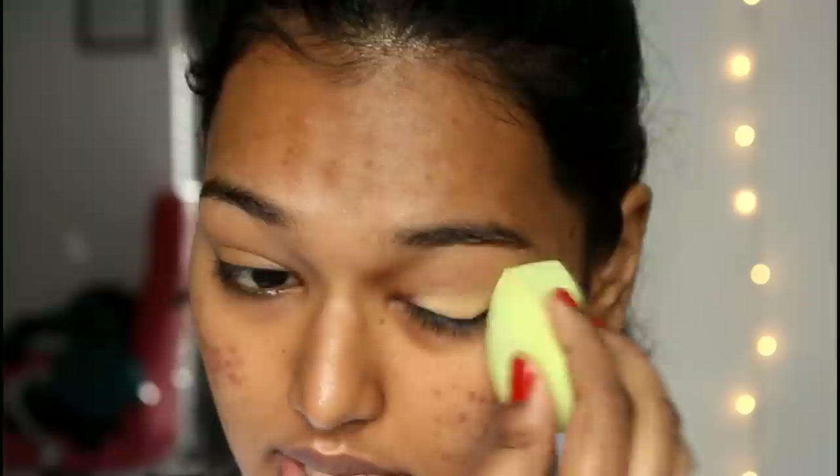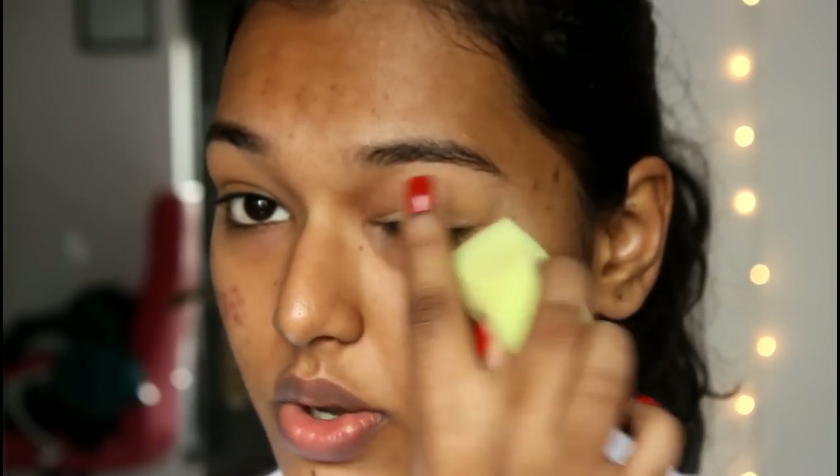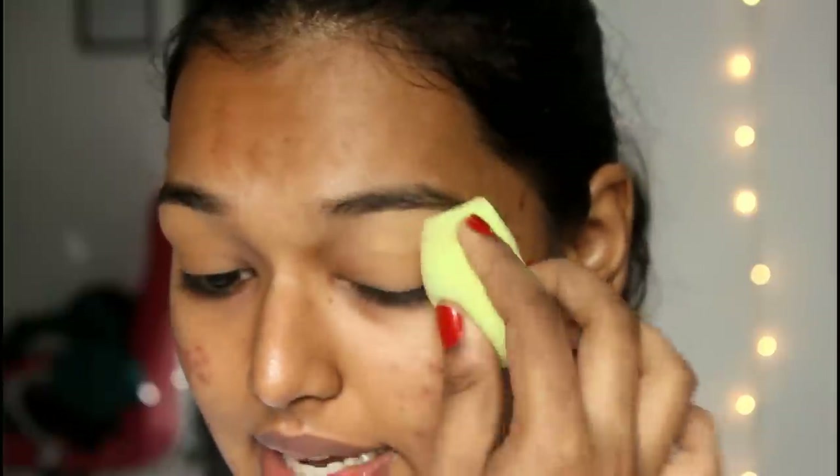It actually blends out into nothing very quickly, so I really like that. I'll need to add a little more because it's not concealing my veins. The color is a little highlighty — it's not very concealing, more of a highlighting shade. But I'm okay with that because I don't have very dark under eyes. I use concealer mainly to highlight and add dimension to my face rather than actually concealing.